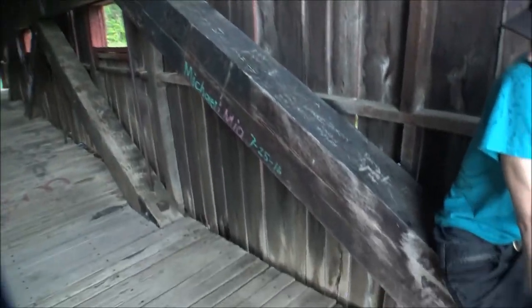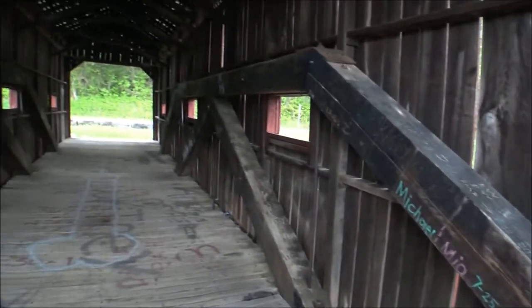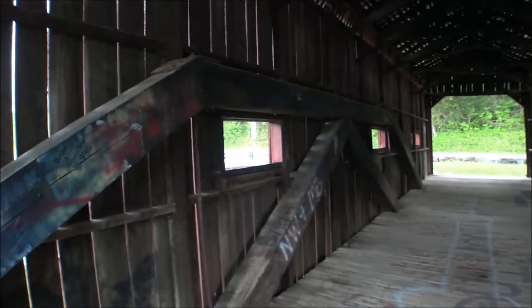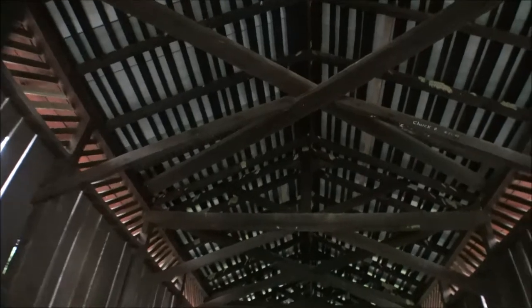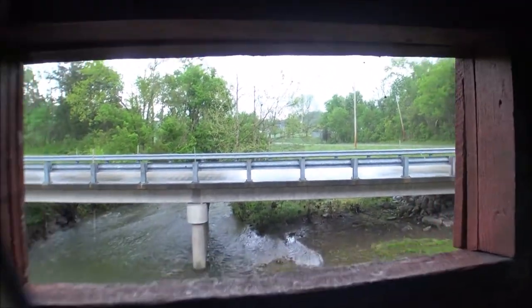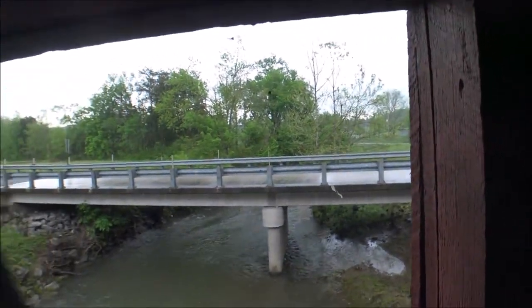You can see some of the brace supports here that are holding it up. You can hear the rain hitting the tin roof on this. Of course the roof's been replaced as needed, but it's pretty cool.